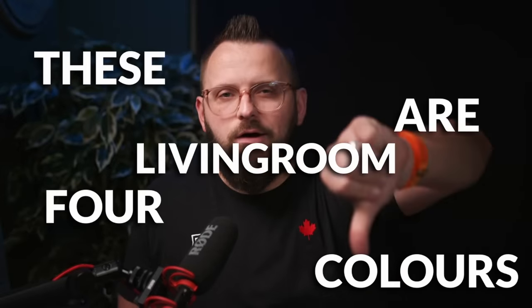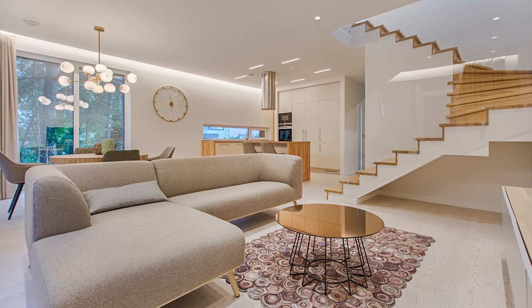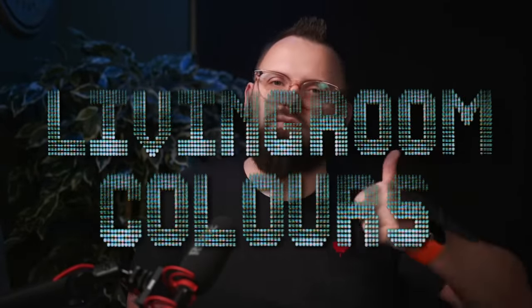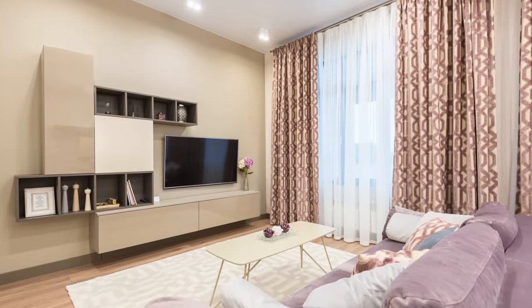These are four living room colors that are out. People aren't really using them anymore, but don't worry, I got some great alternatives that you should hopefully enjoy. Welcome back to the channel, I'm James from The Paint People, and this is a video all about living room colors. We recently talked about some living room design trends that have been circulating on the internet, but today we're going to focus solely on paint colors.